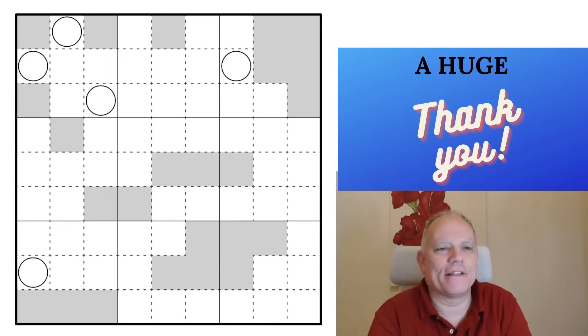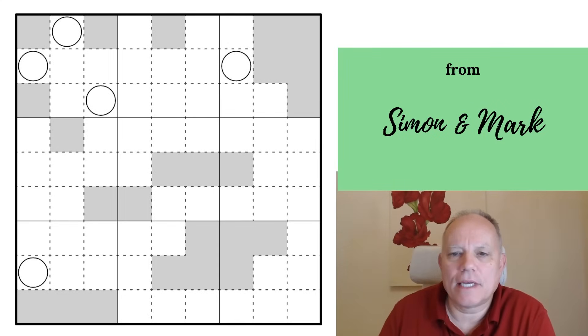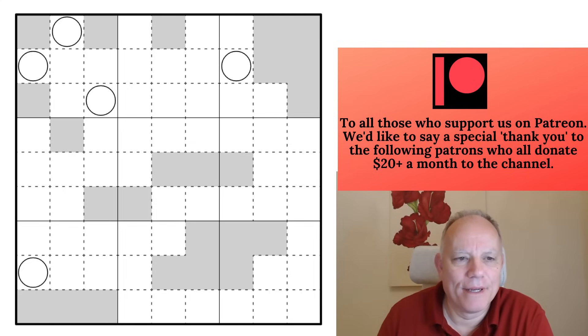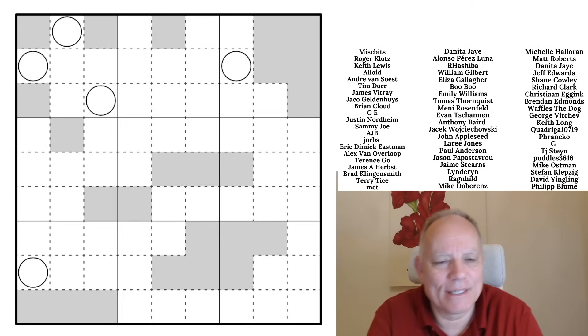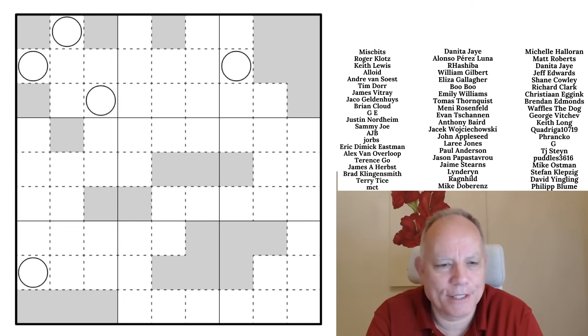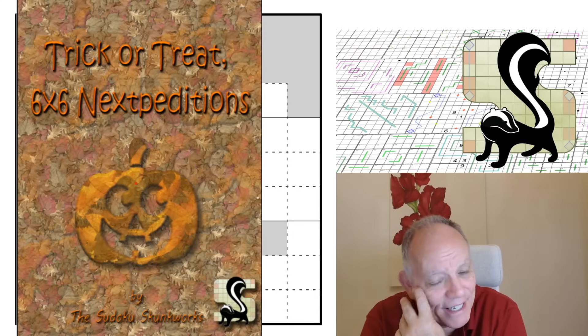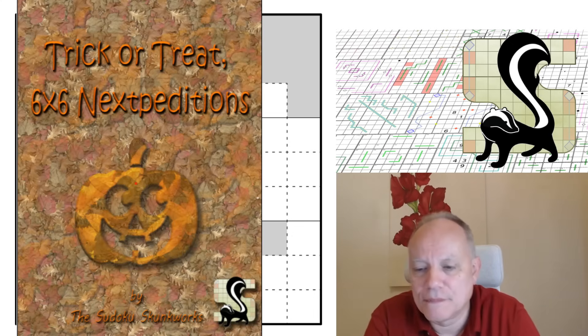Hello, welcome back to Cracking the Cryptic. A fascinating challenge today — Zeta Math occasionally sends us puzzles sporadically, not regularly, but this one has been sent in. Zeta Math apparently worked on it on his stream with a chat group and they constructed it together. I suspect the driving force was Zeta Math, but it's a really weird rule set and I'm looking forward to having a go.